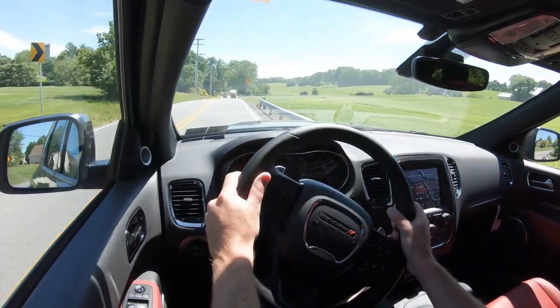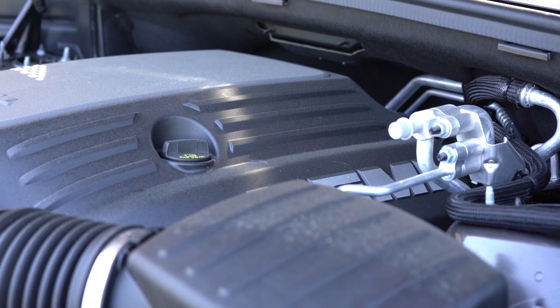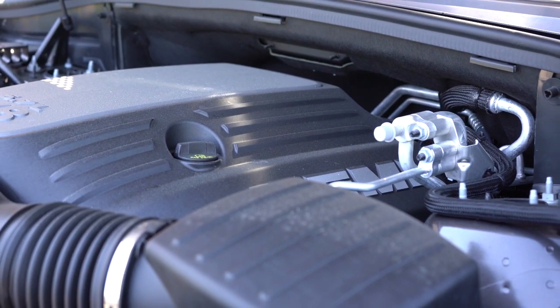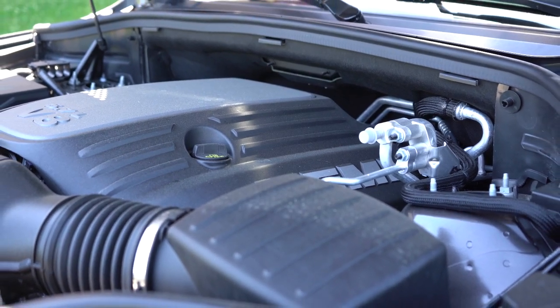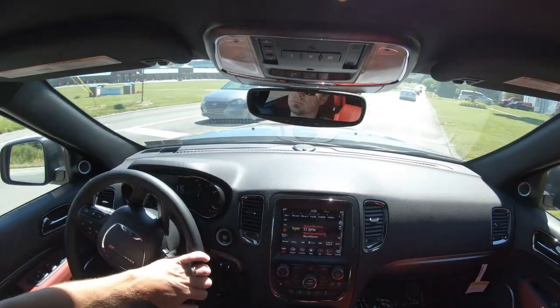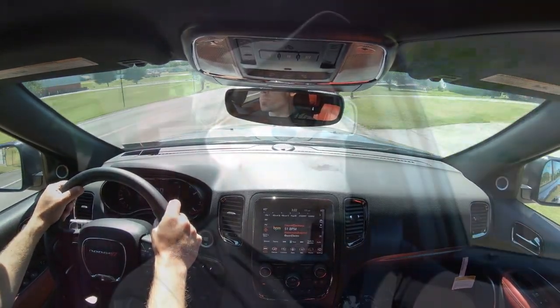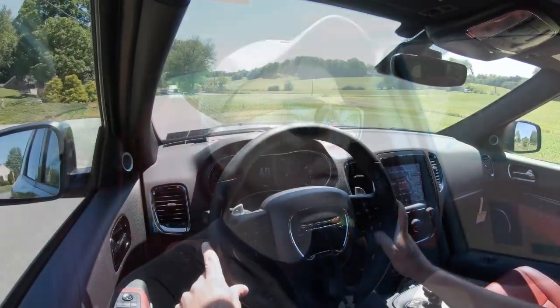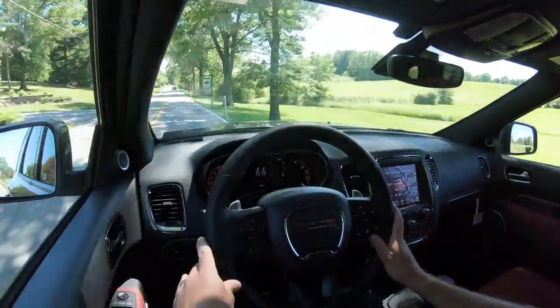The last engine configuration belongs to the SRT: a 6.4-liter Hemi V8 with 475 horsepower at 6,000 rpm and 470 pound-feet of torque at 4,300 rpm, sent to all four wheels through the 8-speed automatic. The 0-60 time is approximately 4.7 seconds — which is ridiculous for a three-row SUV — and MPG comes in at 13 city / 19 highway.